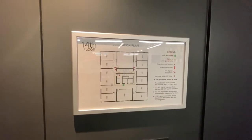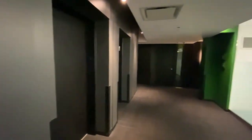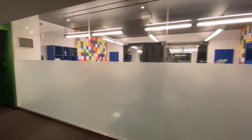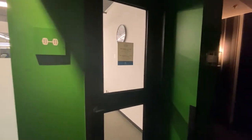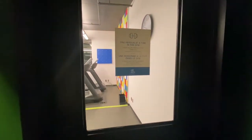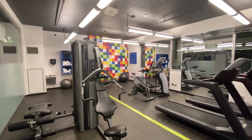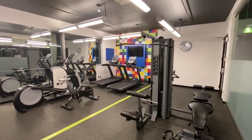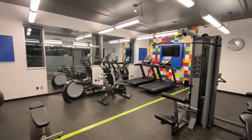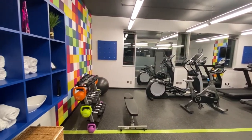The well-equipped gym is on the 14th floor and is currently requesting one user at a time. You will need a separate key obtained from the front desk. It features plenty of individual spaces to utilize training balls, exercise mats and free weights. There are also several different pieces of equipment such as weight benches, elliptical machines, treadmills and stationary bikes. Towels and televisions are available.